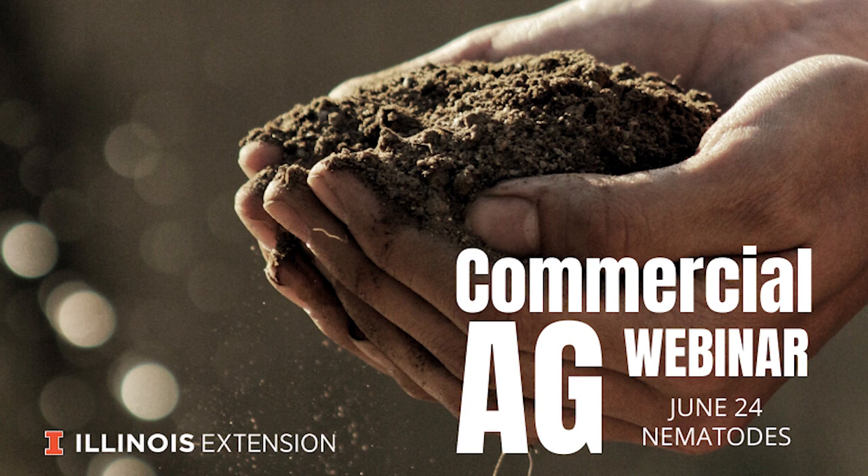Good afternoon and welcome to Illinois Extension's Commercial Ag Webinar Series. I'm Chelsea Harbach, your host for this webinar series. I'm a Commercial Ag Extension Educator with the University of Illinois, stationed at the Research Center outside of Monmouth, Illinois, in the western part of the state.